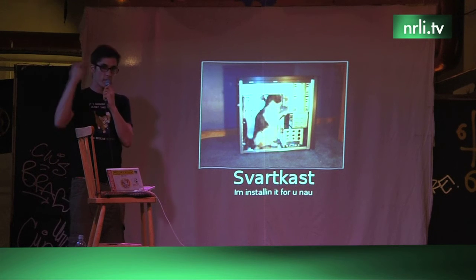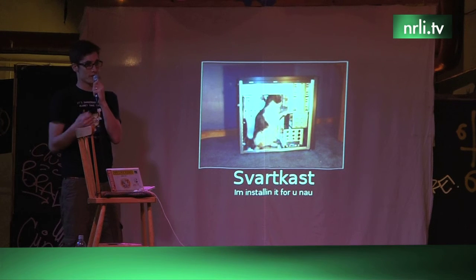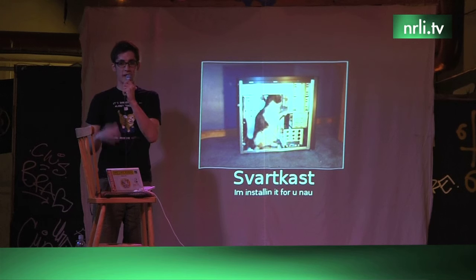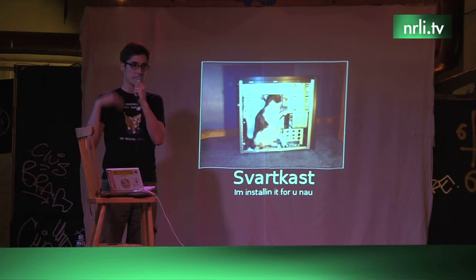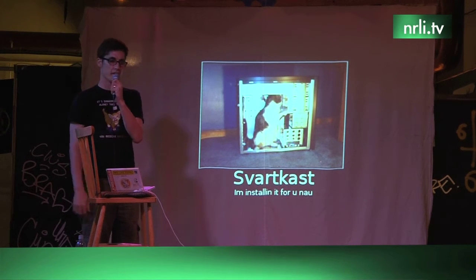That way the fax will continue sending more and more pages until the ink runs out on the receiving end, or someone unplugs the fax or cancels the message. As a counter-hack, you could queue 999 copies of the fax so it would keep sending every time the machine is turned back on. It was pretty popular in activist movements during the late 80s and 90s, and a lot of people used it as pranks too.